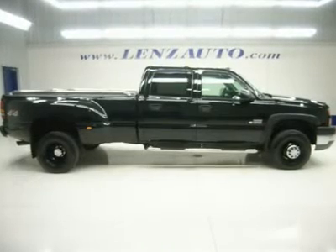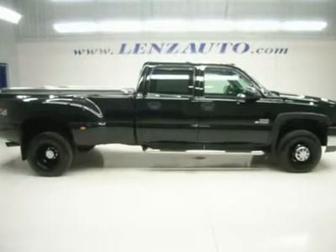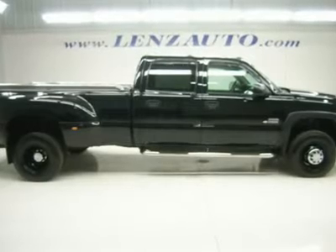Watch a full video of this truck G1873. One owner, clean Carfax. 6.6 liter Duramax diesel LLY engine with 310 horsepower.